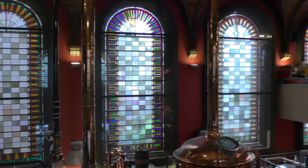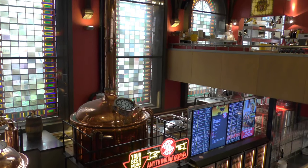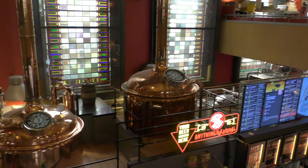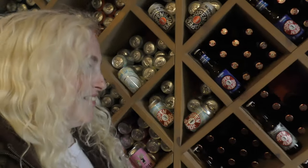After all that food we decided to go upstairs and have a look at the shop — they have so many beers here and you can buy most of them on site to take away. I love this place; it's so quirky and I love the fact that it's an old church. It's so nice and chilled — the perfect place to meet friends and have a nice meal or a few drinks.